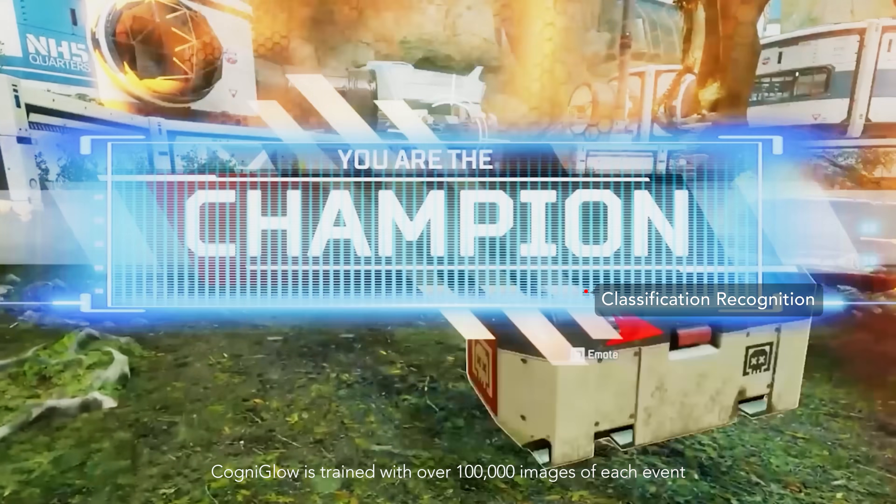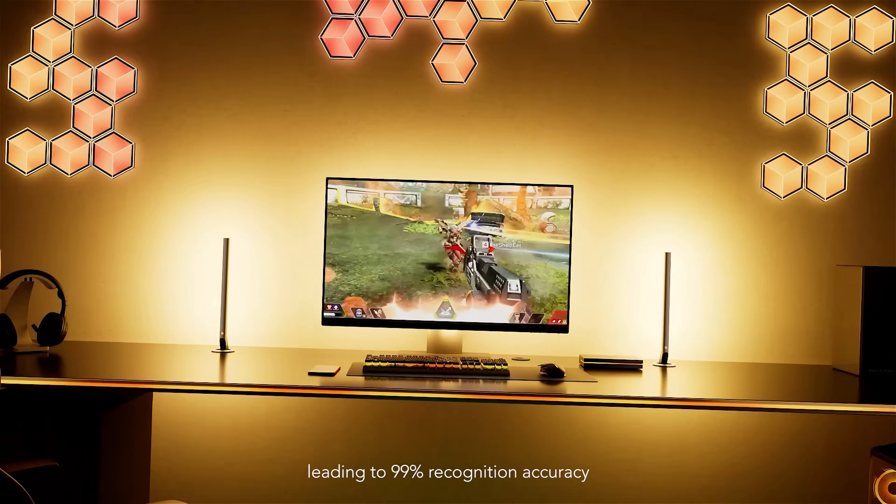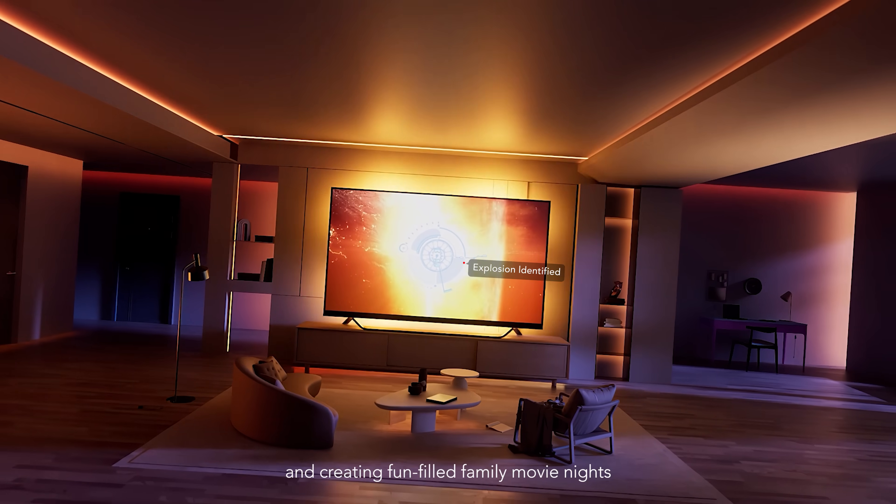Cogniglow is trained with over 100,000 images of each event, leading to 99% recognition accuracy, highlighting your epic gaming moments and creating fun-filled family movie nights.